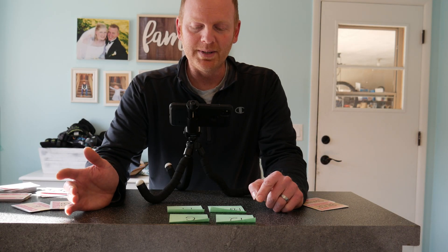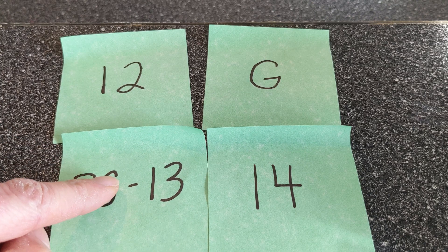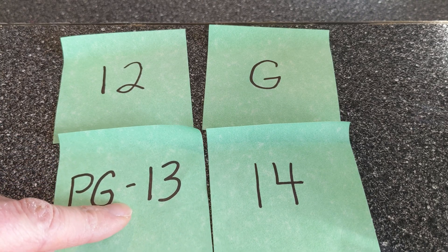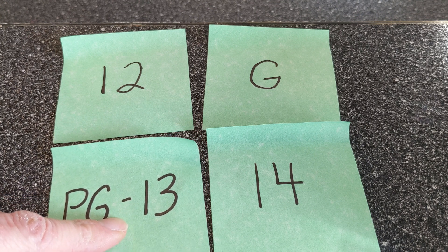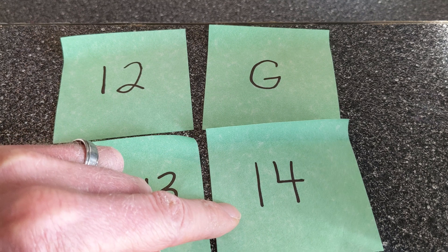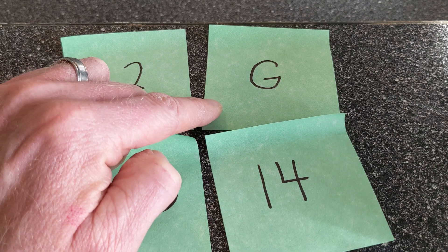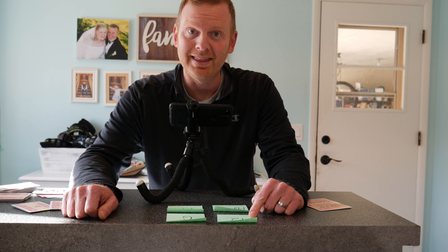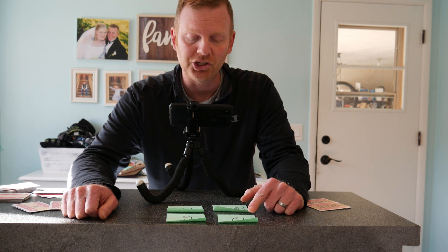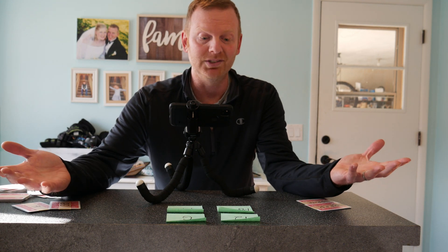We're going to want to know how old the person watching the PG-13 movie is, to make sure they're not under 13 — so we'll flip that over. We don't care about the 14-year-old because they can watch PG-13 and rated G. We don't care about the rated G because that could be anybody at any age. But for the 12-year-old, we want to make sure they are only watching the rated G show. So these are the two we would pick, and you probably picked this quite a bit faster — because it's context-specific, which our brains like.